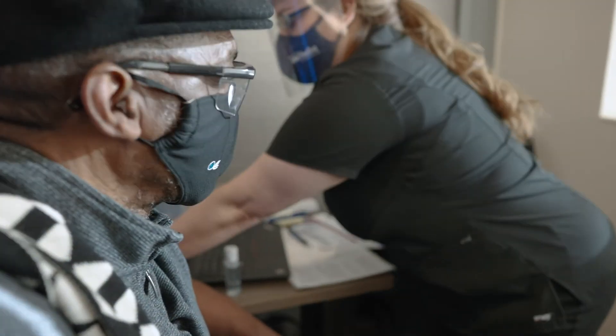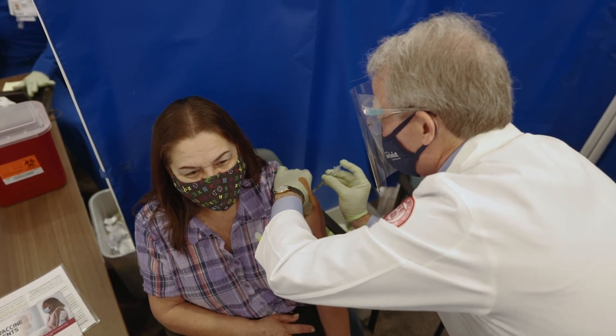We know how to control some aspects of this virus, and we've got to keep doing those things — those are crucial. In the meantime, we've got to get everyone vaccinated.